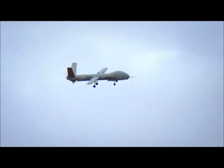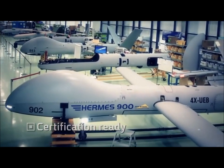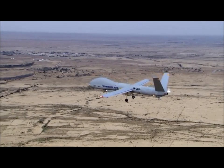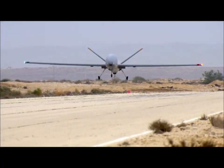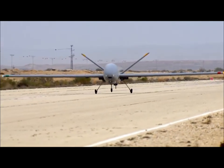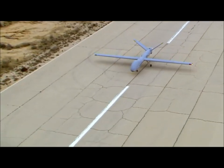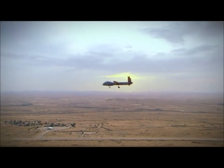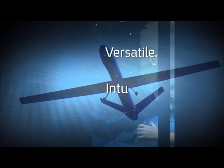The Hermes 900 is designed and built to meet customers' demanding certification requirements. As the world's armed and security forces put more and more emphasis on complex UAS missions, the need for high-performance, multi-payload systems is increasing. Hermes 900's highly autonomous nature, class-leading payload capacity, rich variety of cutting-edge payloads, and network-enabled GCS operation make it the ideal solution for the most demanding UAS challenges. Hermes 900 UAS from Elbit Systems — versatile, intuitive, effective.